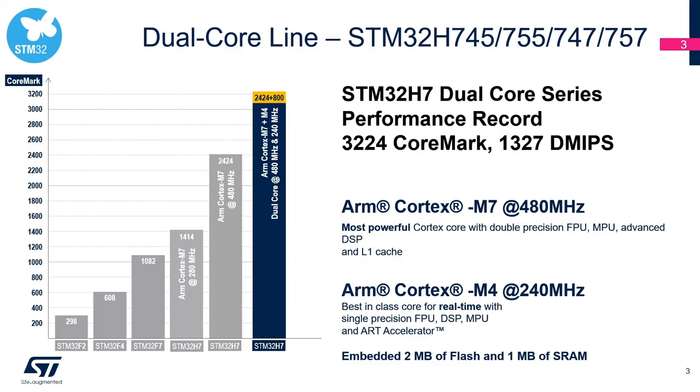As you see in the graph, with the dual-core STM32H7 product line, we made a performance record of 3,224 combined CoreMark number between the two cores. These products embed two megabytes of internal flash and one megabyte of internal RAM. With this performance and larger internal memories, this product line is well positioned for voice UI and cloud-connected solutions.